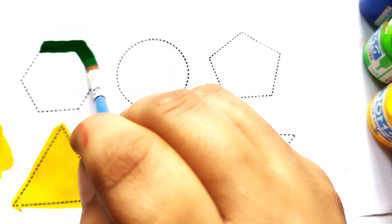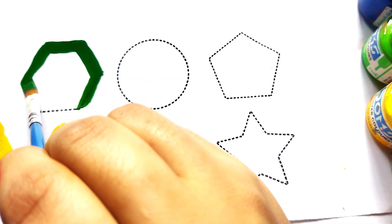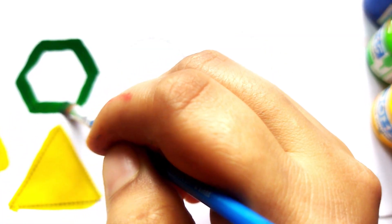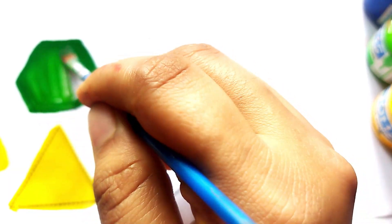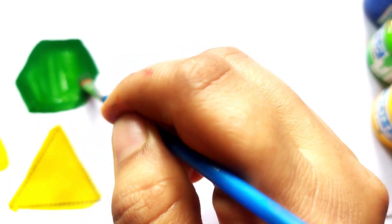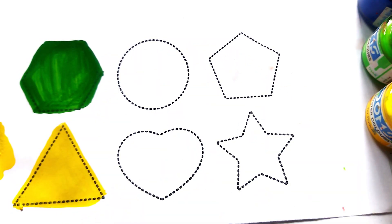Hexagon! Beautiful colors name, baby. Green color hexagon. Wow, hexagon shape, baby! Blue color.